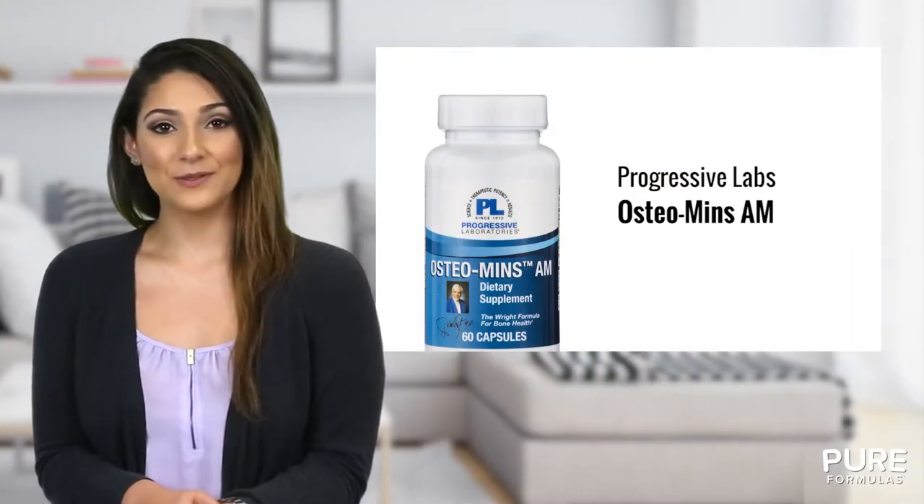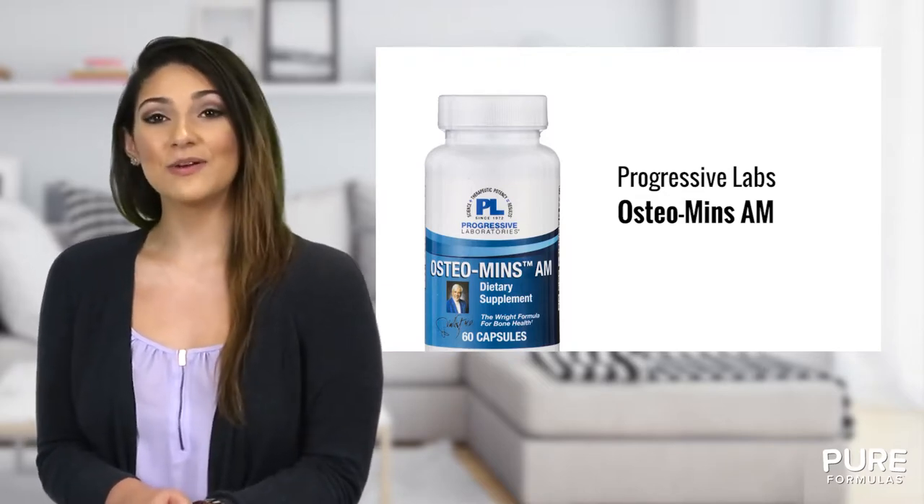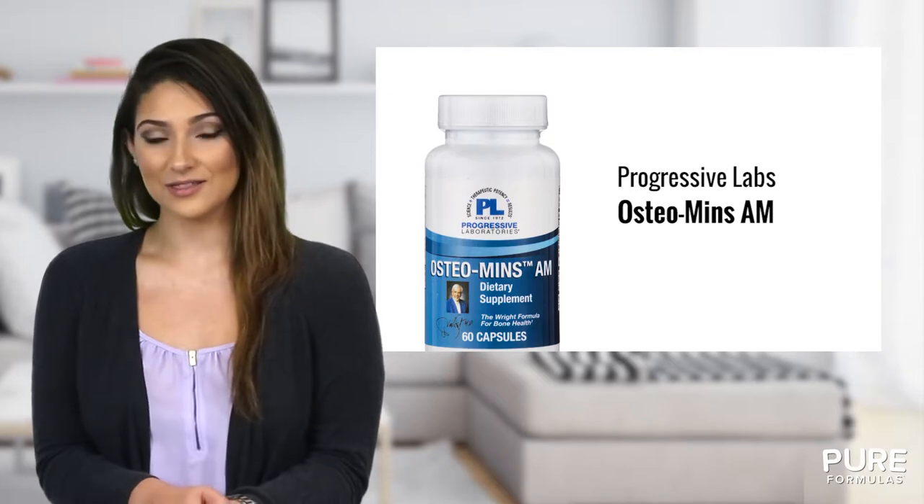Osteomins AM from Progressive Laboratories helps support bone health, as weakened bones and joints may result in fractures and other discomforts.